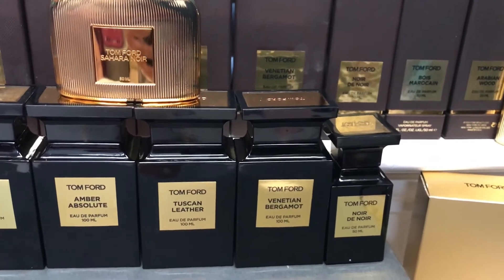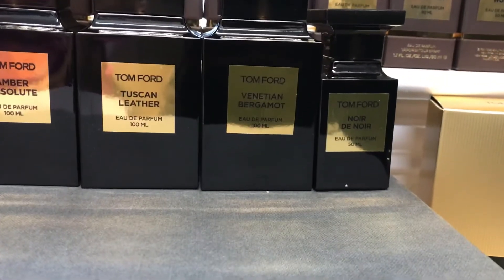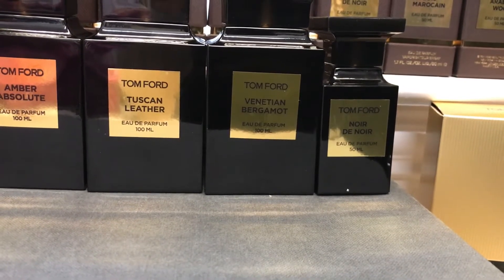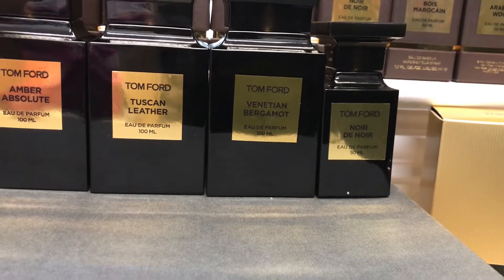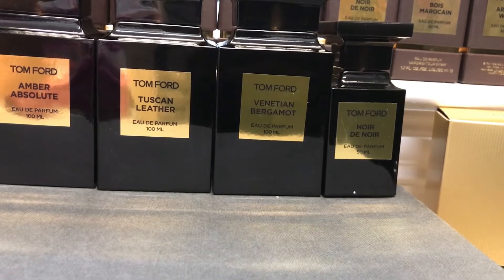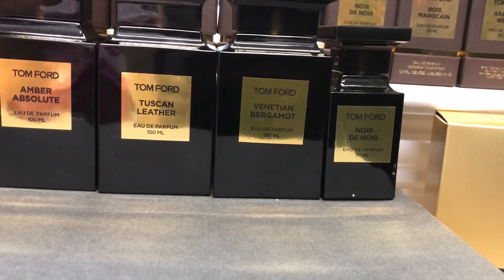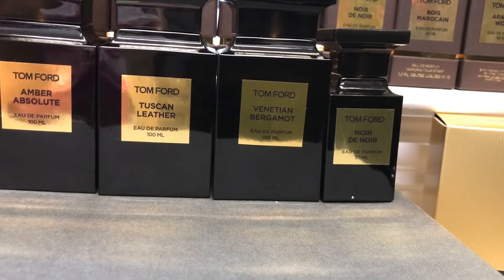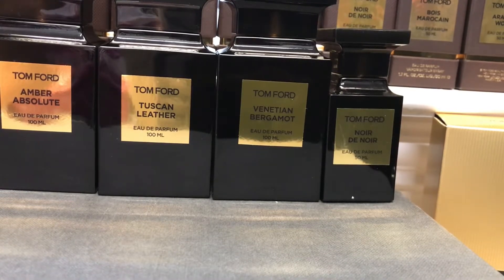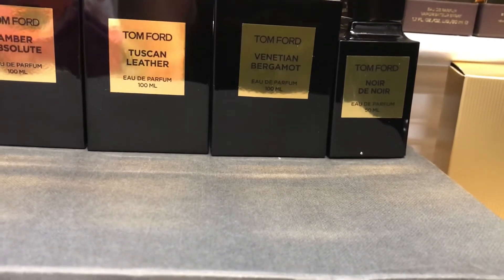The next one is Noir de Noir, another amazing fragrance by Tom Ford. It features rose with some chocolatey aspects and is popular among various age groups. It's described as dark and intelligent — the rose is combined with black truffles, similar to Black Orchid, which gives that chocolatey, earthy character. Added patchouli, saffron, agarwood, and vanilla provide more depth and spiciness. It leans more towards the feminine side.